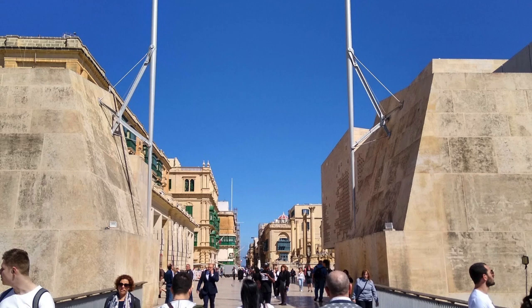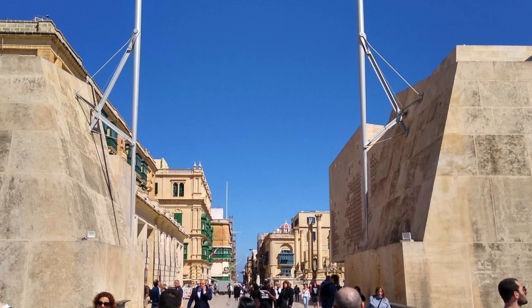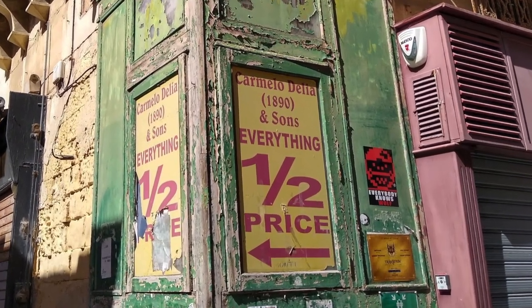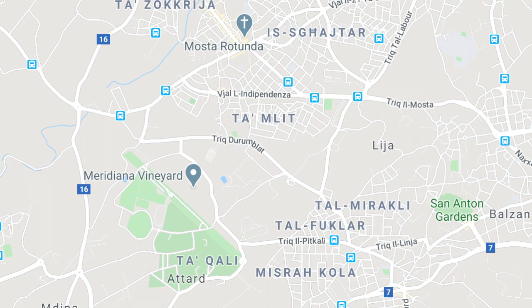There is a new western gate to the city designed by Renzo Piano, who designed the Shard, but I think it really looks pretty unimaginative. Malta has two official languages: English, because it was part of the British Empire until 1964, and Maltese, which is derived from a form of medieval Arabic.